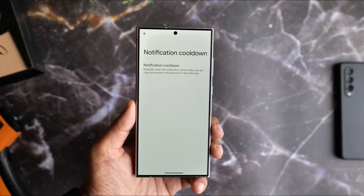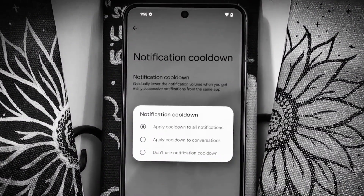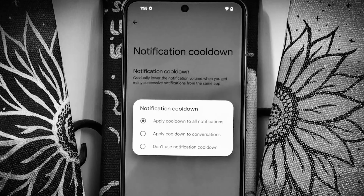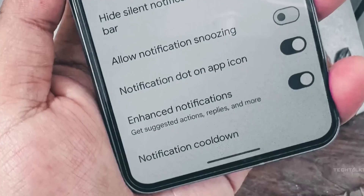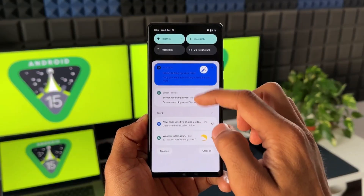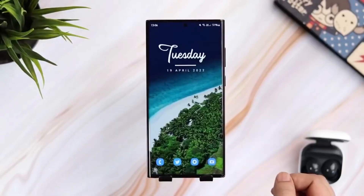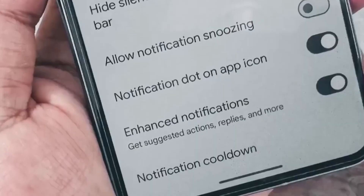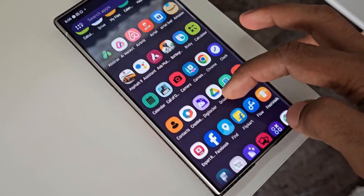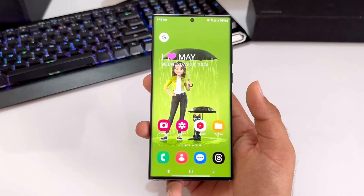We all love staying connected with notifications, but sometimes they can become overwhelming. Android 15 is addressing this issue with an innovative feature called Notification Cooldown. This feature intelligently manages the volume of consecutive notifications from the same app, ensuring you won't be bombarded by a flurry of alerts in quick succession. Essentially, if an app sends multiple notifications in a short period, Android 15 will automatically reduce the volume of these notifications, helping to minimize stress and distraction, so you can stay informed without feeling overwhelmed.